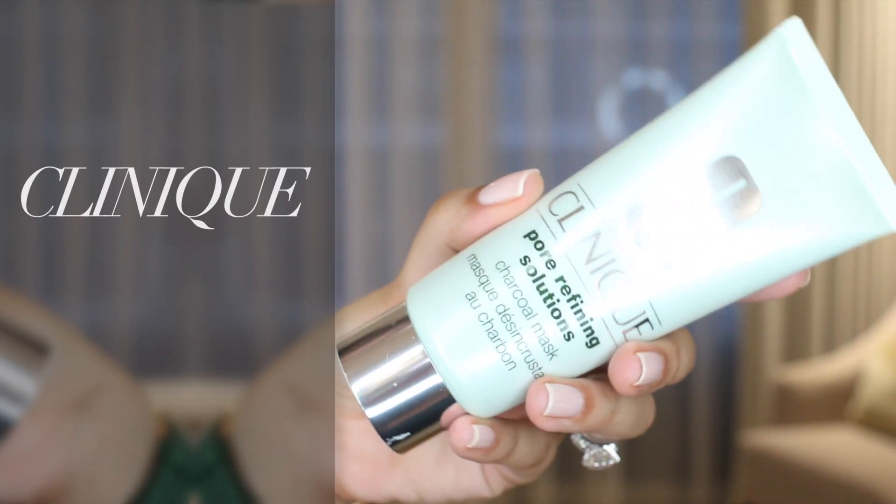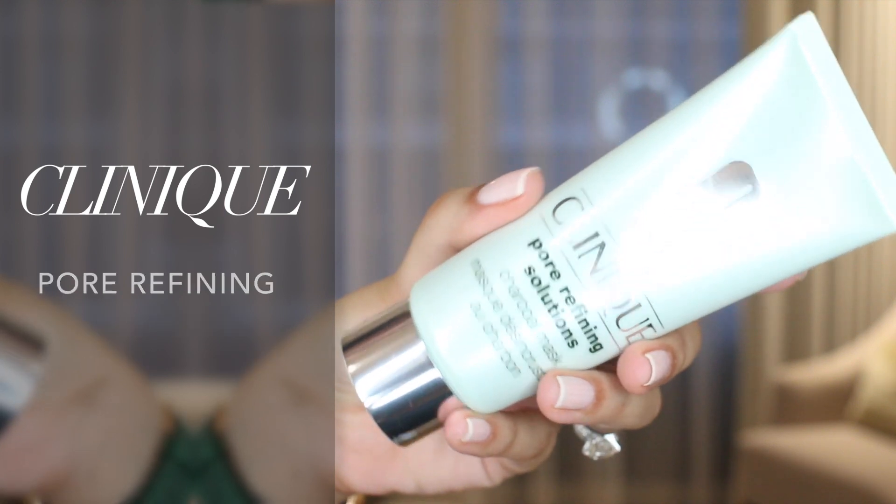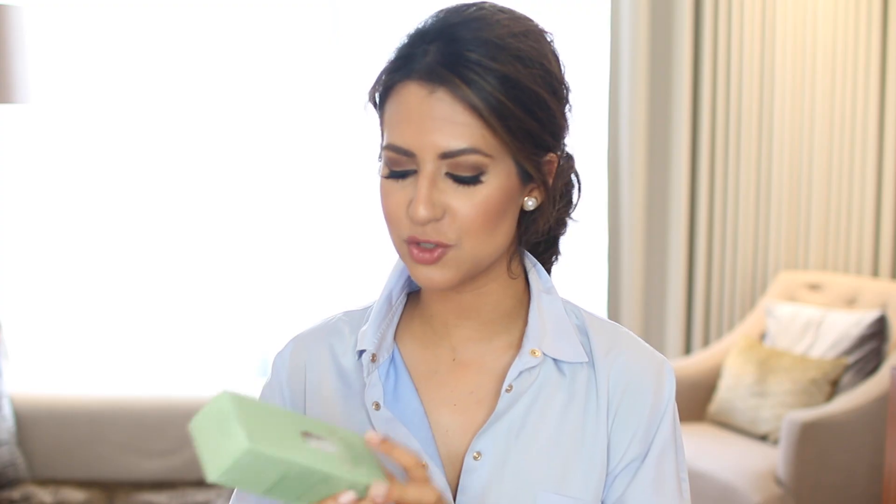We're going to start with skincare, and the first product I'm going to talk about is this Clinique Pore Refining Solutions Charcoal Mask. I got this mask in Boots before I went on holiday and I tried it before I went. My skin was looking pretty rubbish — I haven't had a facial for ages. I tend to get a facial at least once every month and a half, maximum two months, but I try to do them in Spain because I really like my facialist over there.